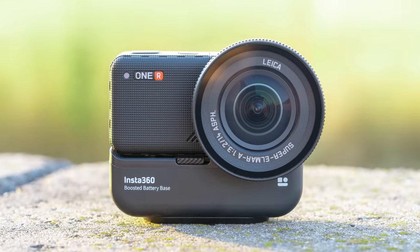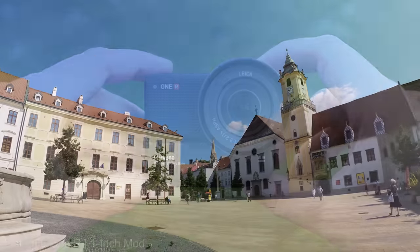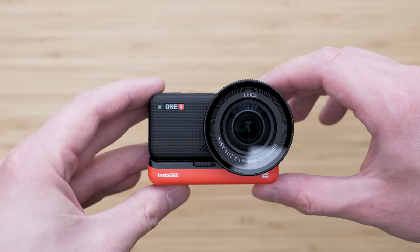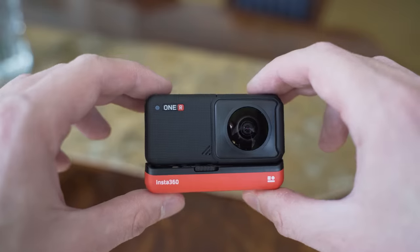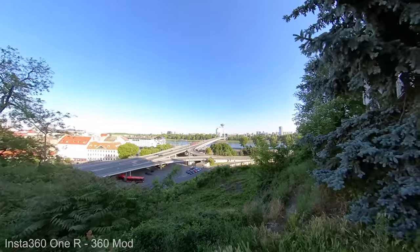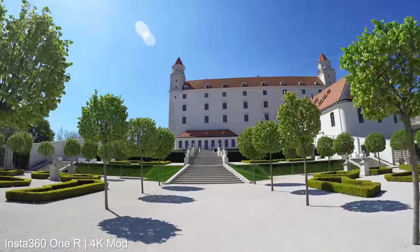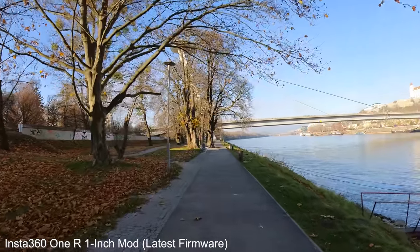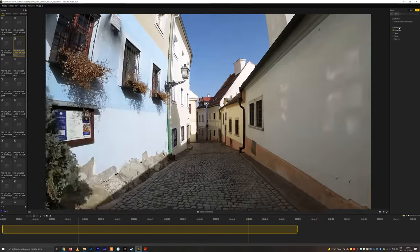Insta360 ONE R has been on the market for some time but it keeps getting better with firmware updates. It is a modular camera system and an interesting alternative to traditional action cameras. You can choose one of three mods providing different types of footage. The one-inch mode is the most impressive — it can shoot really nice 5.3K footage with a very wide field of view and the best low-light performance in the class. The 360 mode turns it into a 360 camera with footage similar to the Insta360 ONE X. The 4K mode is good for all-round GoPro-style use. The latest firmware update significantly improved in-camera stabilization up to 4K and the colors are now more accurate. You can still use Pro mode and apply excellent FlowState stabilization in post-production.